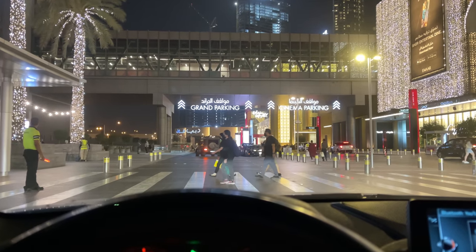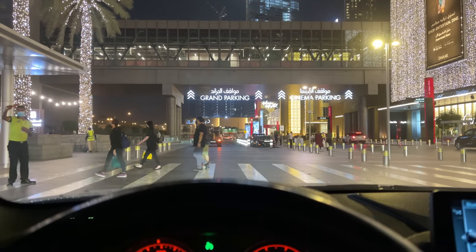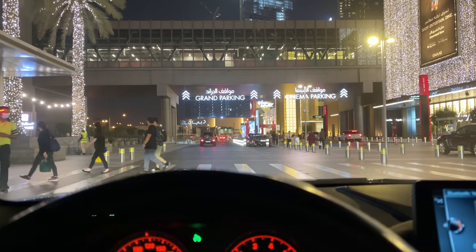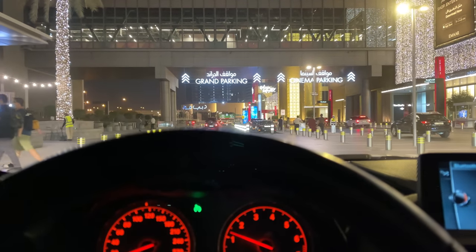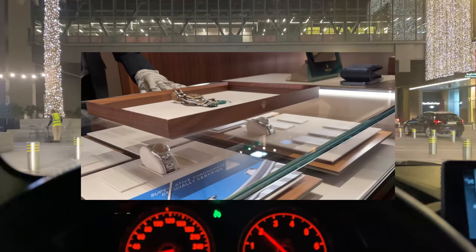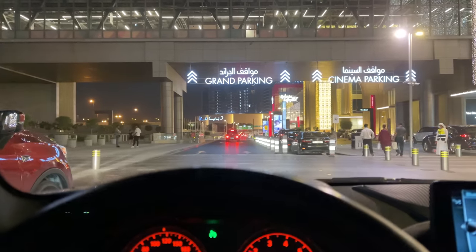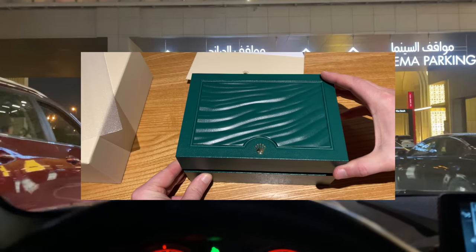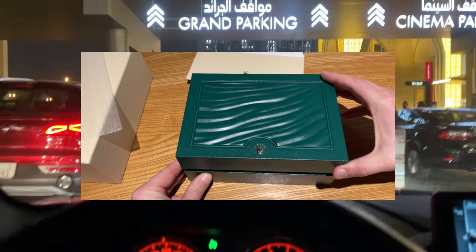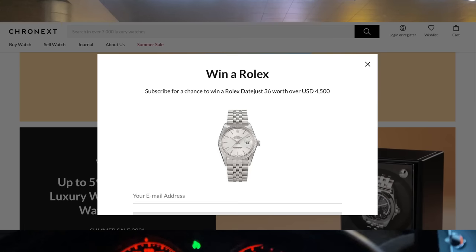Hey everyone, welcome back to my YouTube channel. Today we are going to buy a Rolex Daytona steel and gold with one of my friends who just received a call to pick up his new watch. We will also do a quick unboxing afterwards and compare it to my Omega Speedmaster.